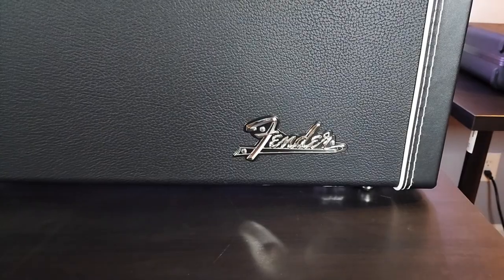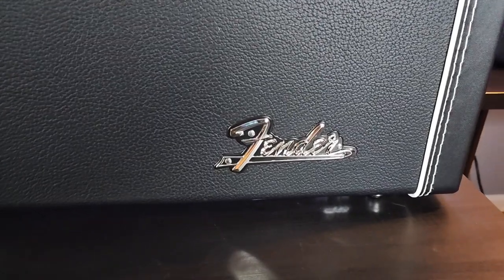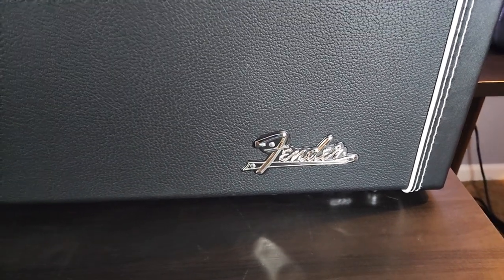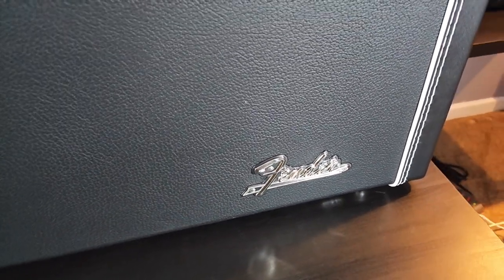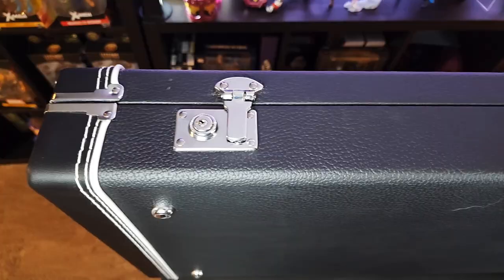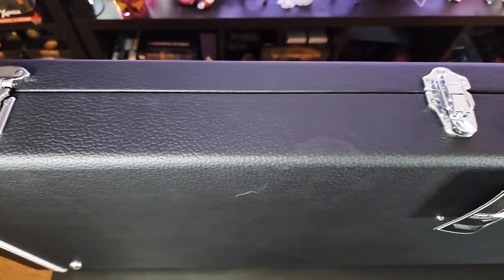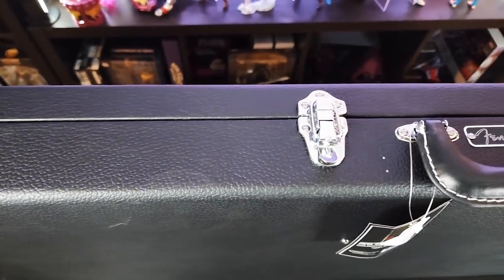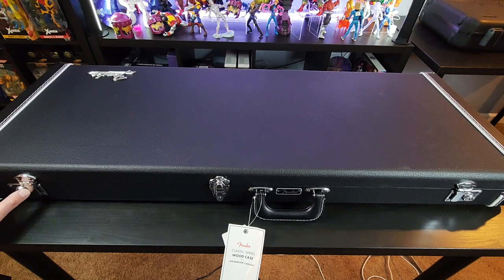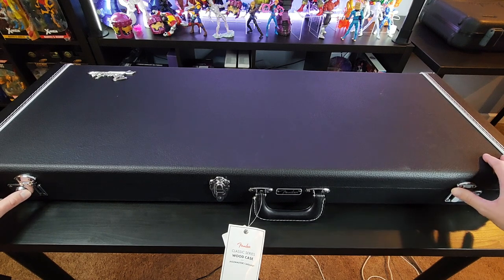This is the coolest case I've ever seen. The shiny silver Fender logo is incredible against the black finish with the white piping around the sides. I dig the retro vibe of this case — it is most worthy of the guitar it holds inside. I still can't believe this is mine. I feel like James Bond — check out how cool this is.